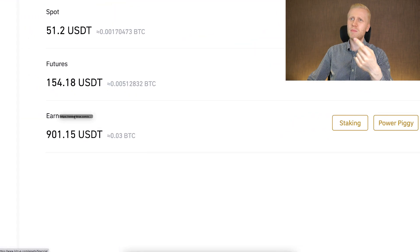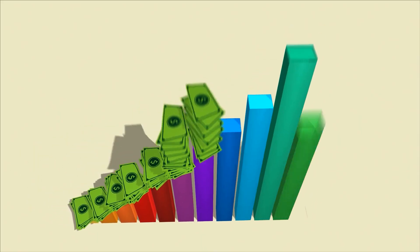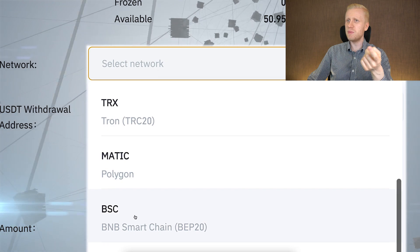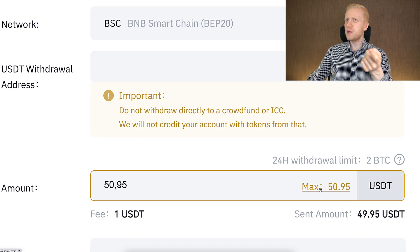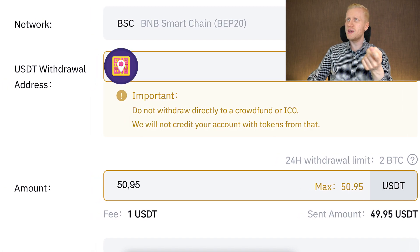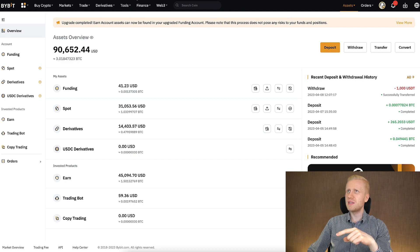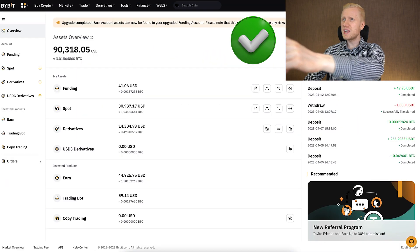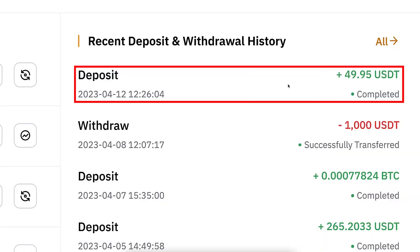I also leave some money on my Bitru Earn account as a test, where I am making more money every single day automatically. When you want to withdraw USDT, you select the network — I will choose BEP20 / BSC Smart Chain this time because it has ultra-low withdrawal fees. Here we choose the amount, withdraw the maximum, then copy-paste the USDT withdrawal address. I come to my Bybit account and click Deposit, then copy-paste my deposit address from Bybit to Bitru. A few moments later, you can see I have successfully withdrawn the money from Bitru directly to my Bybit account — a deposit of around 50 USDT has arrived.